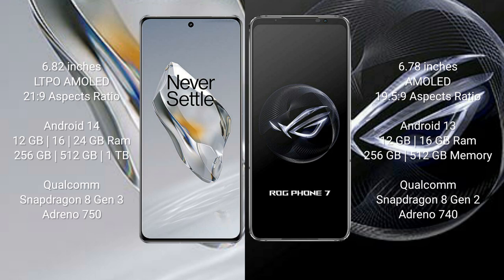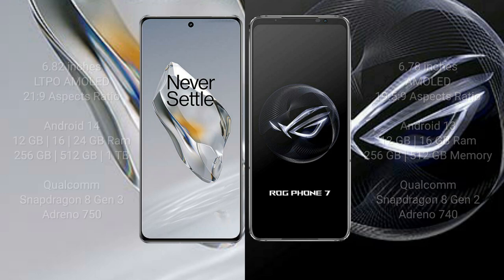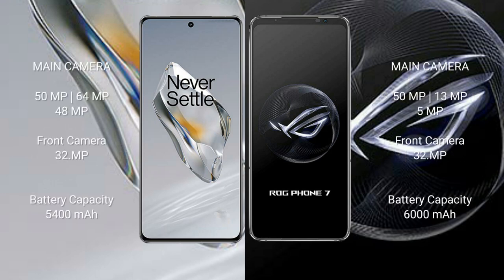The OnePlus 12 also offers up to 1TB internal storage, powered by the Qualcomm Snapdragon 8 Gen 3 processor with Adreno 750 GPU. The Asus ROG Phone 7 comes with 12GB or 16GB RAM and 256GB or 512GB internal storage, powered by the Qualcomm Snapdragon 8 Gen 2 processor with Adreno 740 GPU.